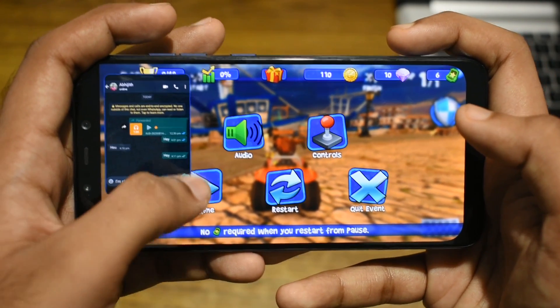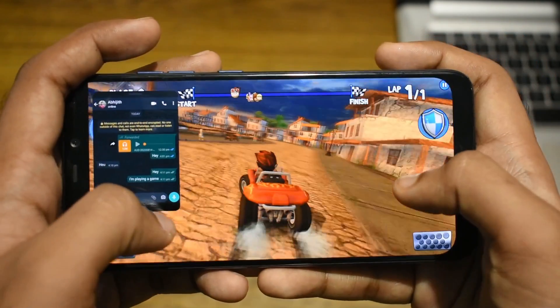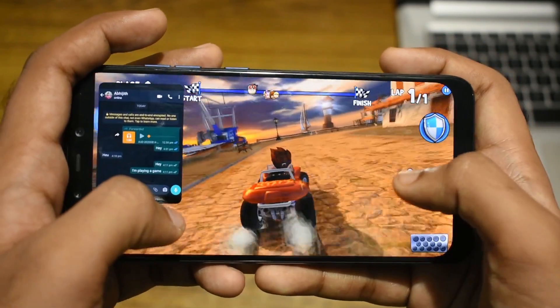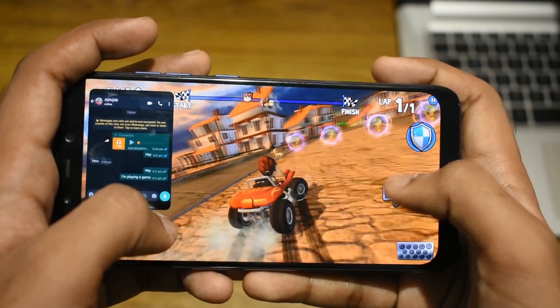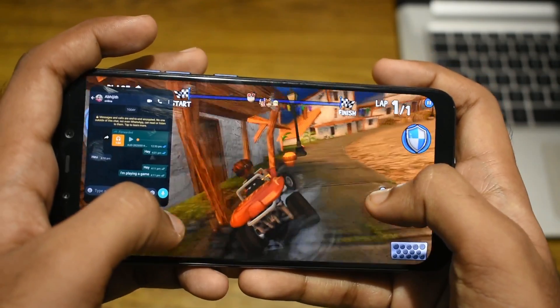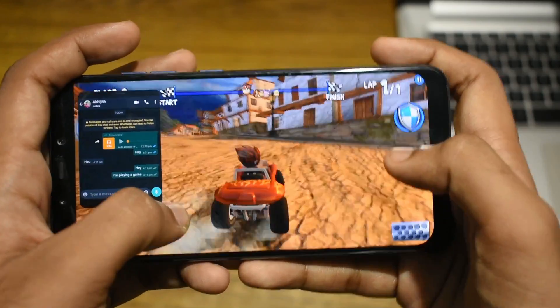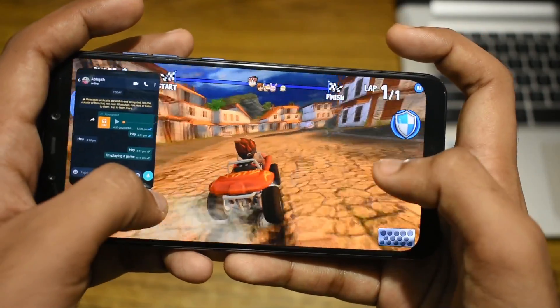Well, this is it guys — MIUI 12 Global Stable on the Pocophone F1. If you have any doubts or questions, feel free to ask them down in the comments below. Please hit that subscribe button and turn on notifications — it means a lot to me. Until next time, this is Randar Shashi signing off.